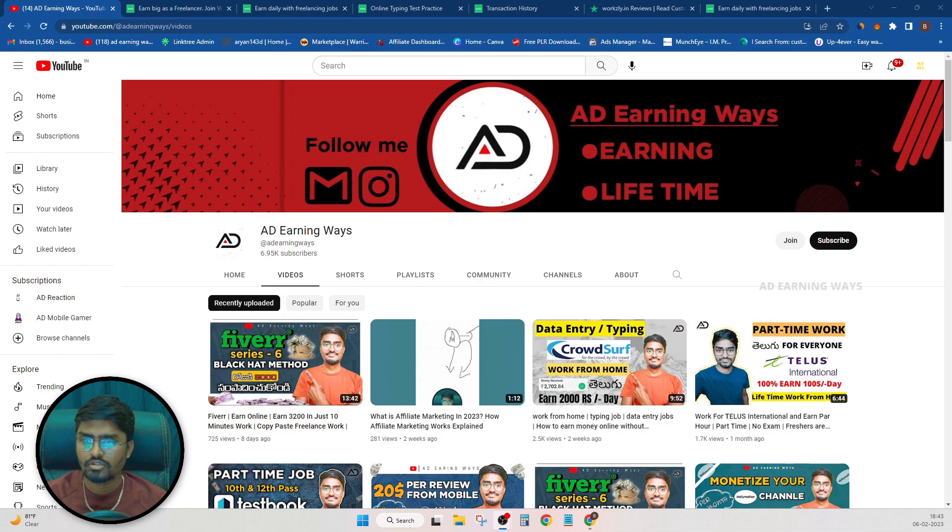Hi everyone, I am R&N, you are chosen by ADEARNINGVEST. So if you want to subscribe to the channel, please press the bell icon so that you can get notifications of this video.